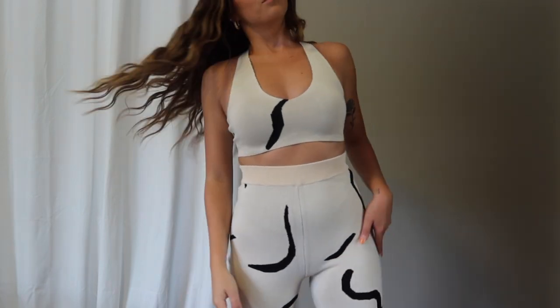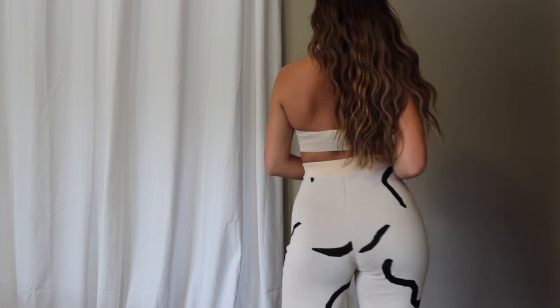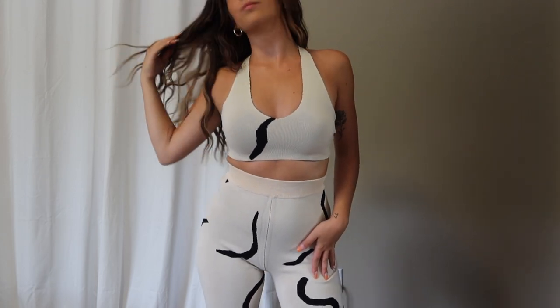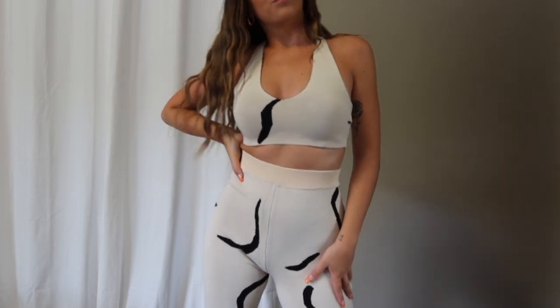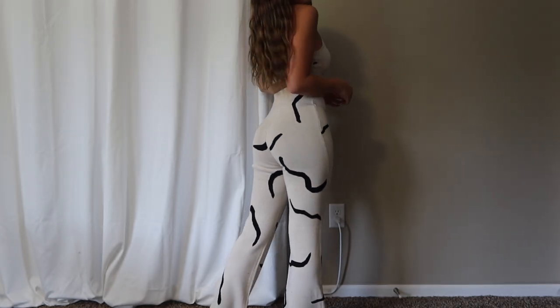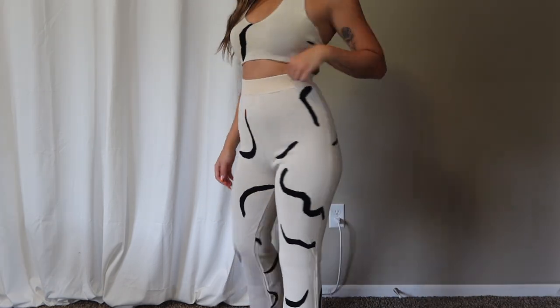Next up is probably the cutest matching set you'll ever see — the Go Your Own Way pants in beige/black and the Forever Young crop in beige/black. This set is a knit material, so thick, comfy, and flattering. These flare pants are everything for the fall — so trendy and comfy. I love the abstract art-looking print, and the matching top is amazing. I picked up both the pants and the top in an extra small and they both fit perfectly.